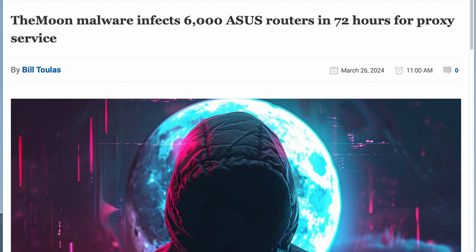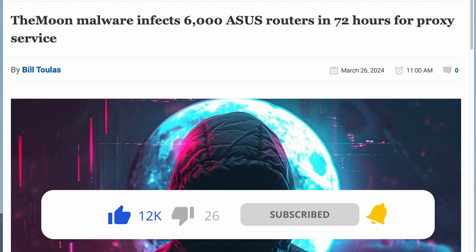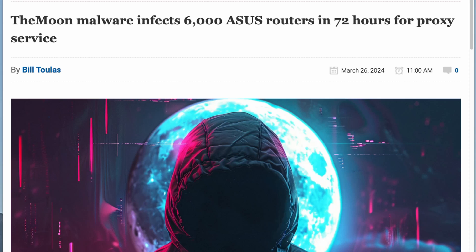Hi, and welcome to a new video. Today we're taking a closer look at a sneaky piece of malware called The Moon. This nasty code targets something you use every day — your home router and any IoT devices, that's Internet of Things devices connected and open to the internet. We'll break down how it operates, why it's dangerous, and most importantly how to protect yourself.